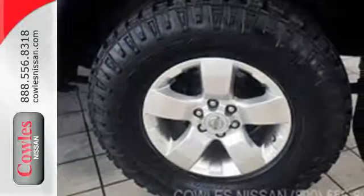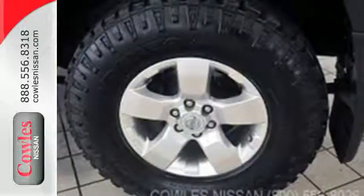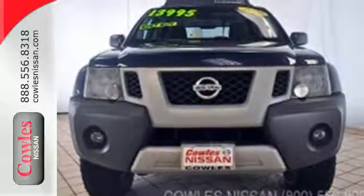With its rock solid chassis and superb handling combined with extreme power and performance, the Xterra is always a top choice.